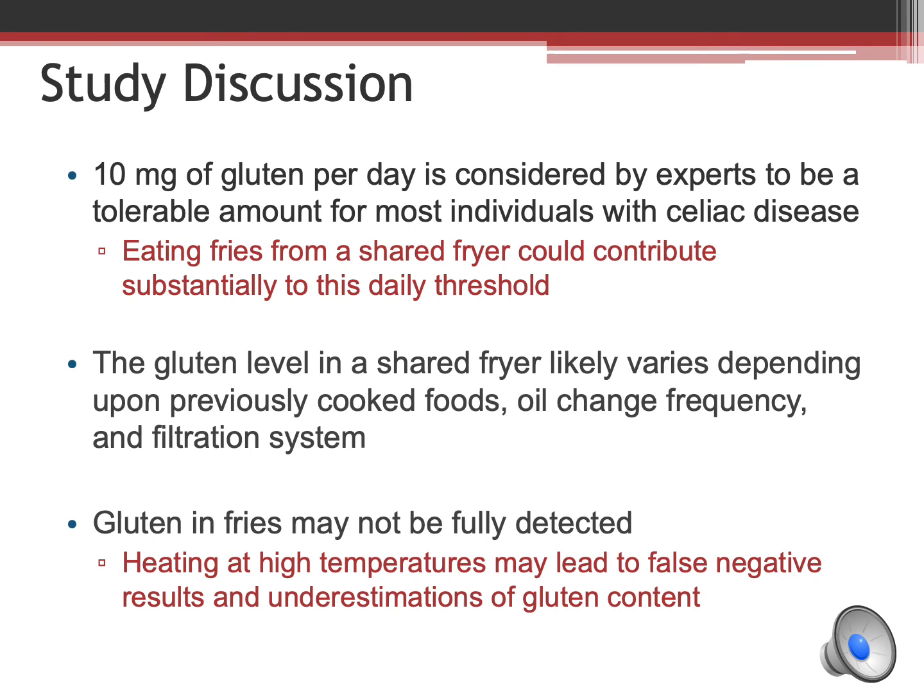10 milligrams of gluten per day is considered by experts to be a tolerable amount for most individuals with celiac disease. Based on the parts per million levels and milligram amounts we just reviewed, eating fries cooked in a shared fryer could contribute substantially to this daily threshold. It is important to understand that the gluten level in a shared fryer will vary depending upon several factors including previously cooked foods and how frequently the oil is changed. It is also very important to note that gluten in fries may not be fully detected, as heating to high temperatures may result in false negatives and underestimates of gluten content.